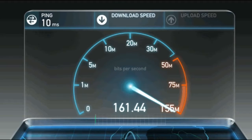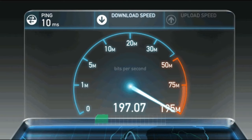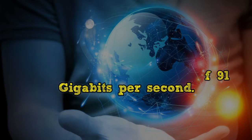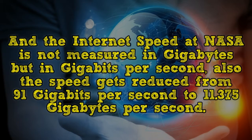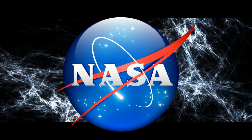In May 2014, NASA conducted an experiment to find out the maximum speed that a file transfer between two computers placed just a small distance away can attain. The research paper showed that the file transfer retained a speed of 91 gigabits per second — not gigabytes. So the speed is actually 11.375 gigabytes per second. Now I hope you have understood the concept of gigabits and gigabytes per second.